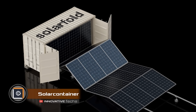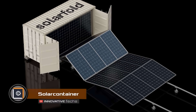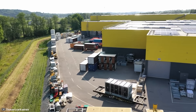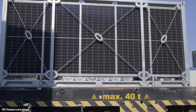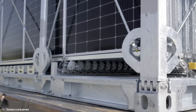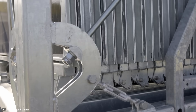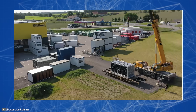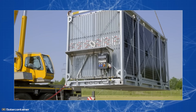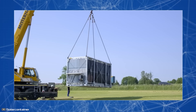The main drawbacks of solar power plants are the complexity of transportation and installation. Engineers at Solar Container have solved both of these problems simultaneously. They have developed foldable photovoltaic modules that can be easily transported and quickly put into operation. In the folded state, such a system has the dimensions of a standard 20-foot shipping container and does not require special transportation.